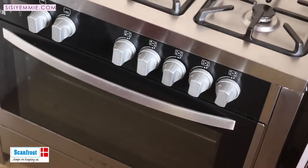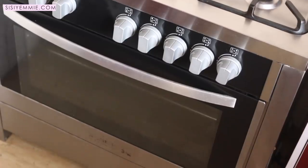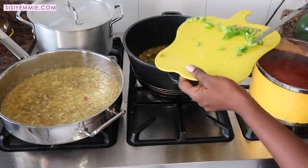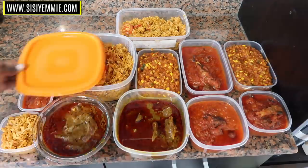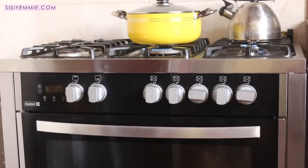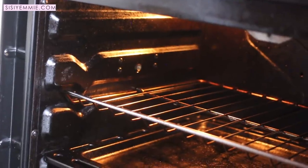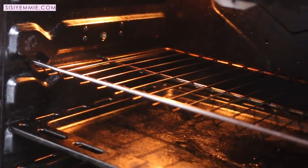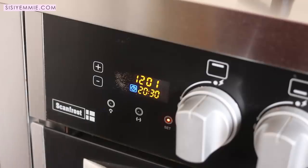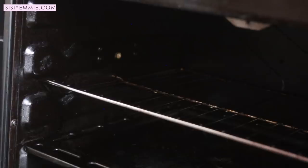This particular gas model is the SFC 9502 SS. It has five gas burners with a central wok burner, and I use it for cooking multiple meals — it's amazing especially when I'm meal prepping. The oven has a double glass insulated door and auto ignition, which I really like. It has a top grill and a bottom burner for the oven, along with an oven tray. If you've been watching my recipes, you've seen all the meals I've made in this oven.